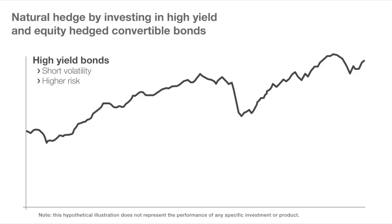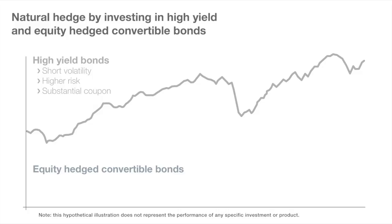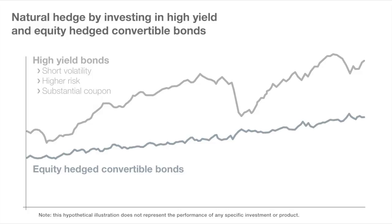On the other hand, convertible bonds, which have direct exposure to the underlying stock of the company that's issuing the bond, have exposure to the upside of the stock. If the stock is to go down, the convertible bond will go down, but it will go down more slowly than the stock.